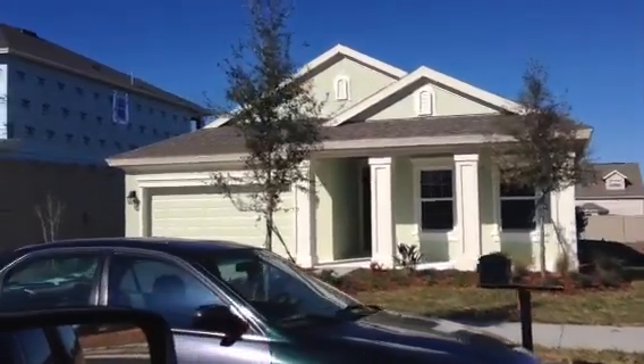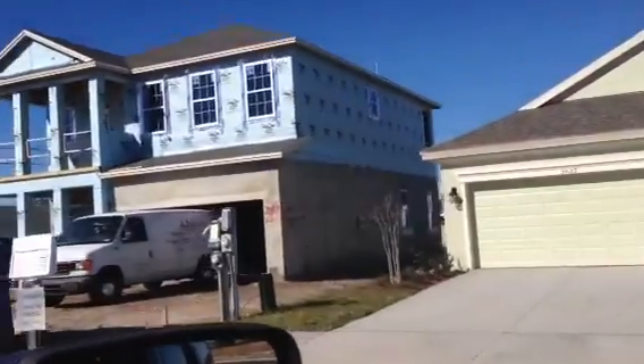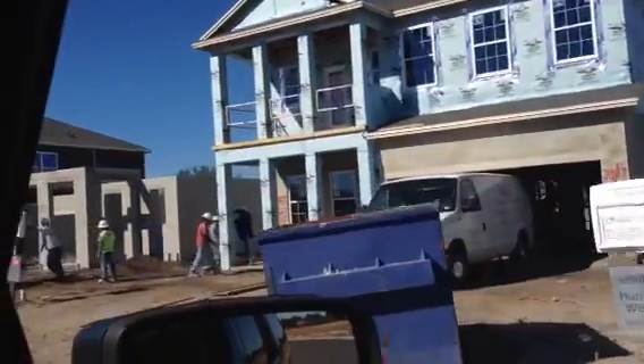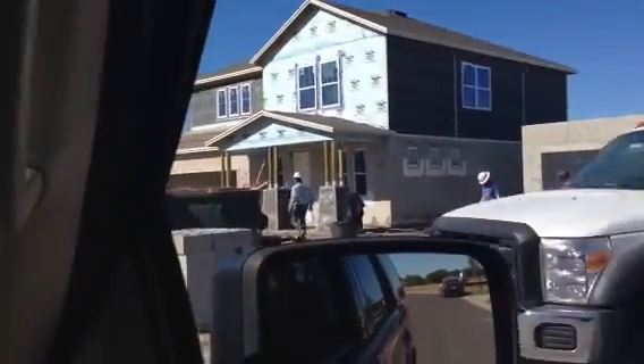We're going to give you a quick tour of the R Street, which is currently under construction. Here's my house, and the next three homes are built. You can see all the hard workers doing their thing.